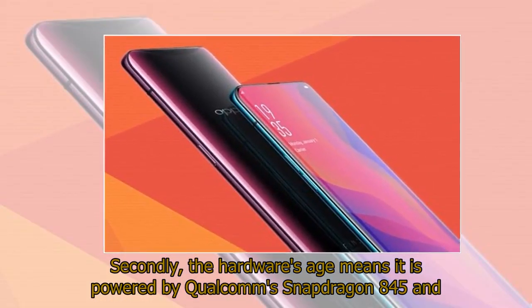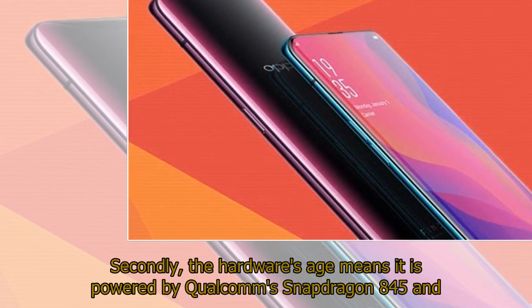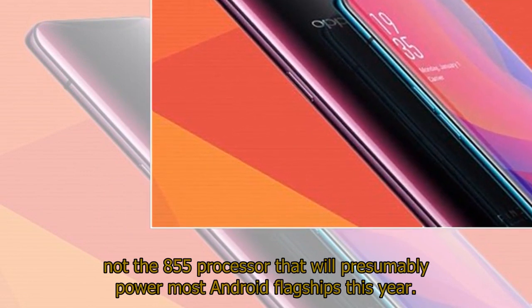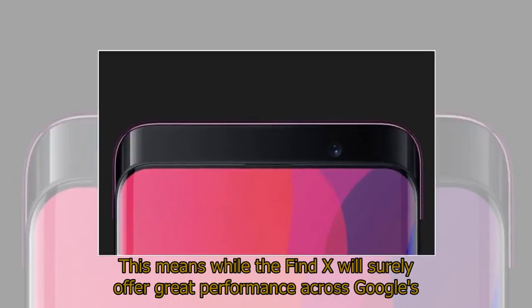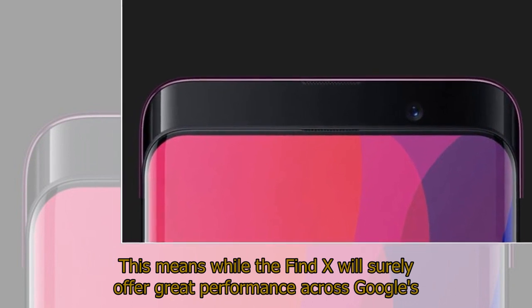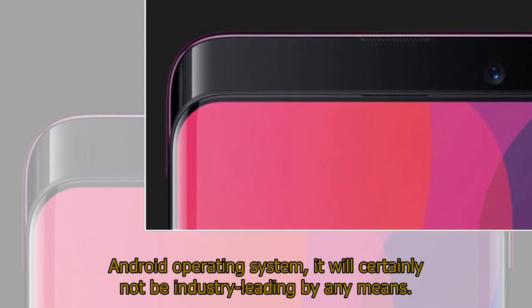Secondly, the hardware's age means it is powered by Qualcomm's Snapdragon 845 and not the 855 processor that will presumably power most Android flagships this year. This means while the Find X will surely offer great performance across Google's Android operating system, it will certainly not be industry-leading by any means.